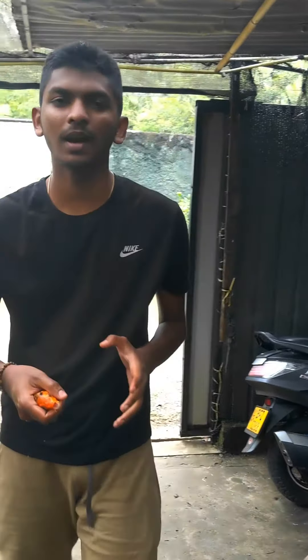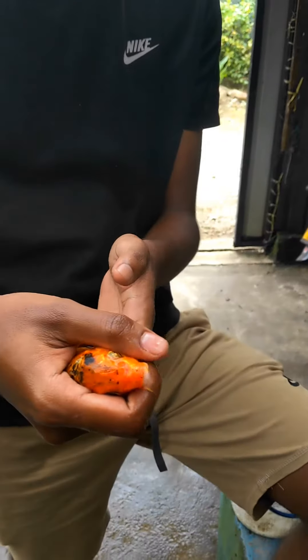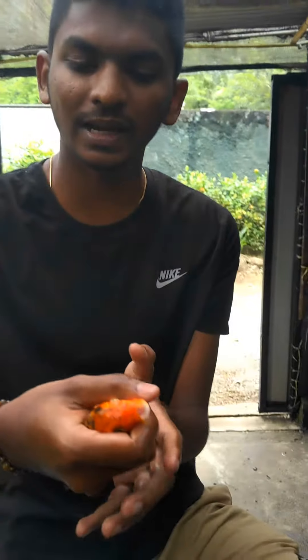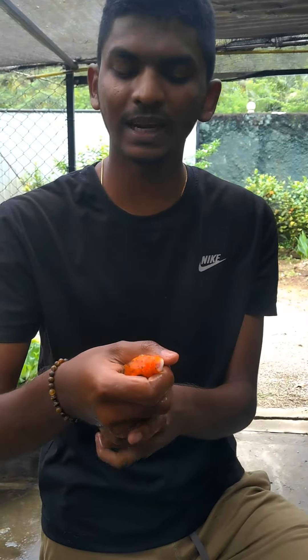Hello guys, here's a little update. I've got a little bit of leather on my car. This one is like a pair of leather, so it's a very different leather. This one is a little bit of a leather.